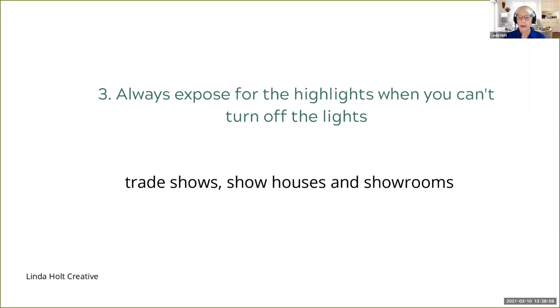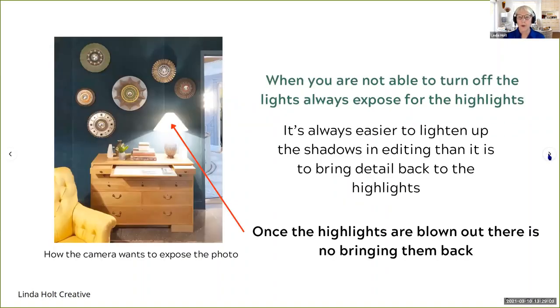This is a show house — the Kip Space show house. When you're not able to turn off the lights, you always want to expose for the highlights. The reason is you can usually lighten up shadows in editing if it's not too dark, but you can never bring back highlights. Once the highlights are blown out, there is no saving them. If you look at this slide, this is how my smartphone took the shot on auto — the camera wants to expose for the largest amount of ambient light, which is the room itself. But look what happens to the lamp: it just goes bright white with no bringing it back.